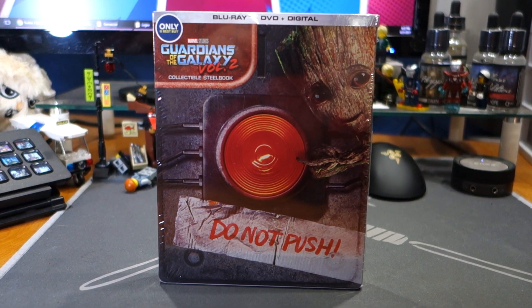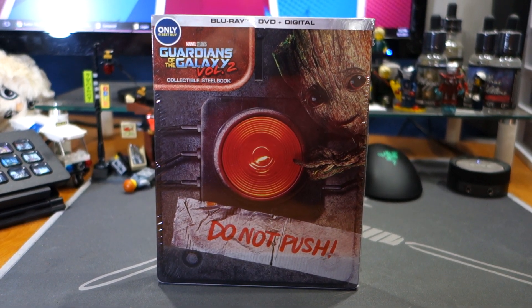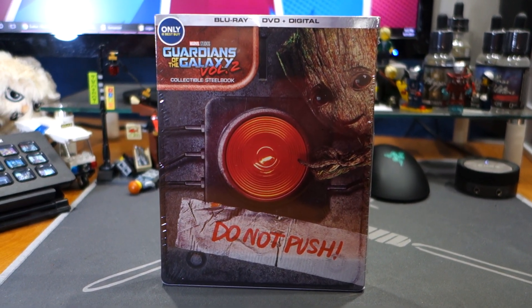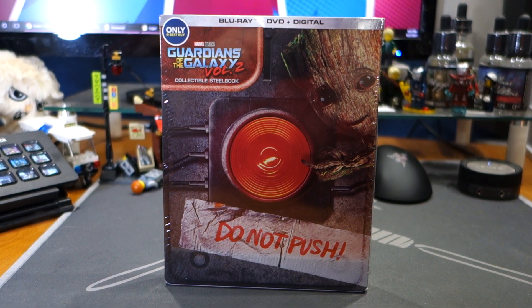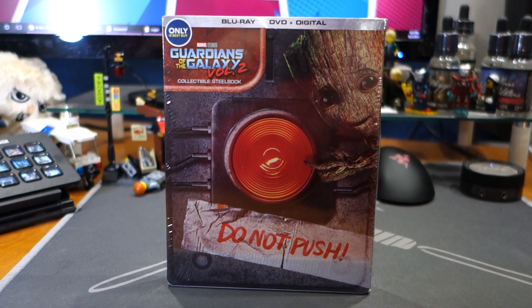What's happening, everybody? Jay Shock Blast here. Check it out — Guardians of the Galaxy Volume 2 is out tomorrow, August 22nd, on DVD and Blu-ray. This is the first Marvel Studios Blu-ray release in 4K, and I am super excited.